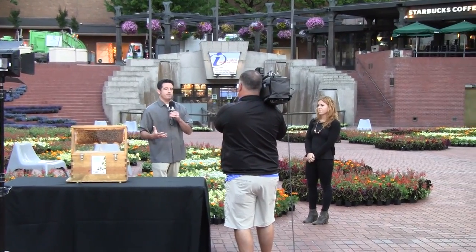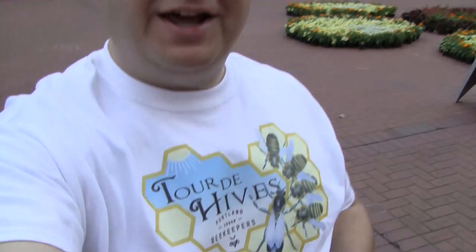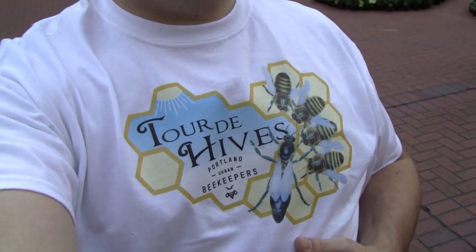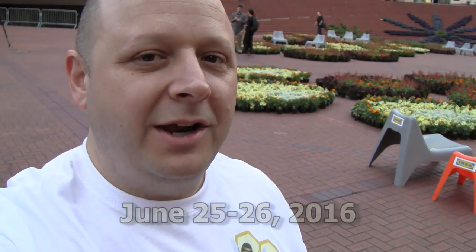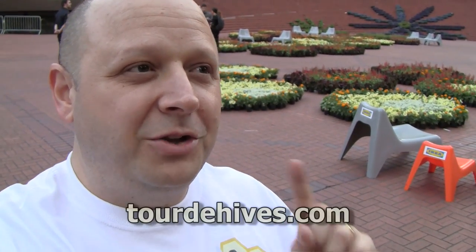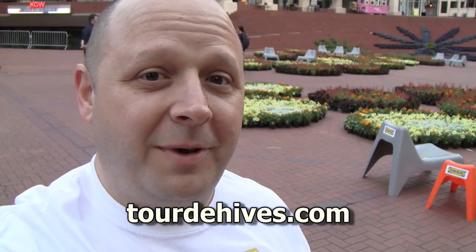I'm not used to being awake at this time, but I'm out here at Pioneer Courthouse Square ready to talk to KGW about bees and about Tour de Hives, which is coming up on June 25th and 26th. It's a fun little backyard apiary tour in Portland where you can see beehives and talk to beekeepers. So go to TourDeHives.com and you can buy tickets there if you're in Portland or if you're going to be in Portland during that time.